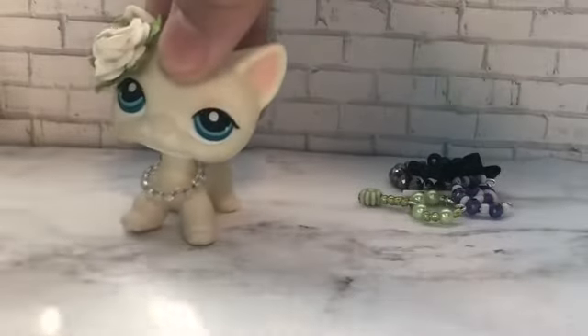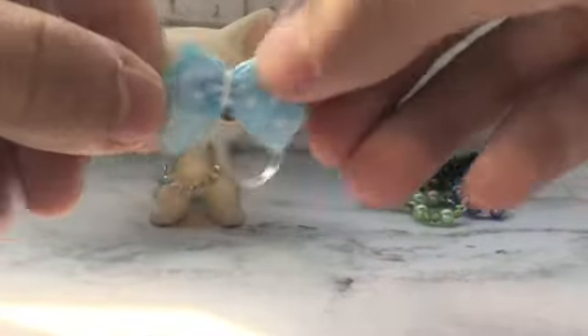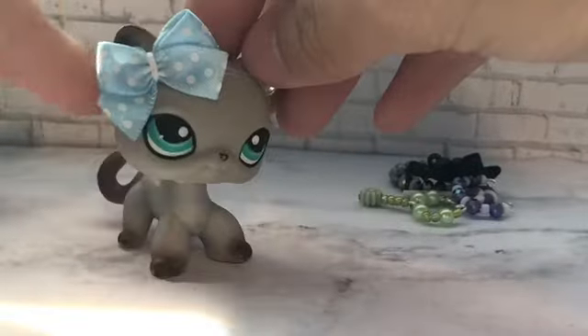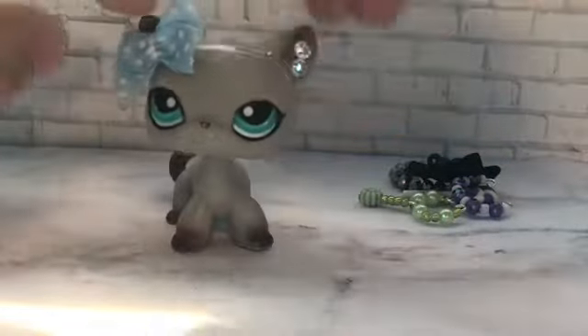Now we're getting to what I actually purchased from the seller. First, I bought this little bow in a baby blue color — let me put it on the LPS. This is what it looks like on her — she's super cute with it. You can put this bow on any LPS that has ears, which is great.